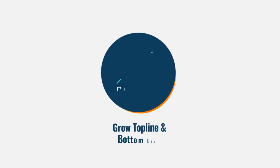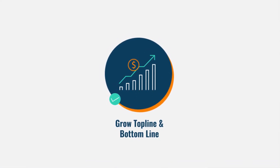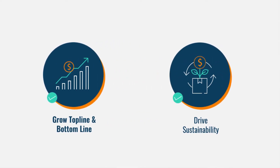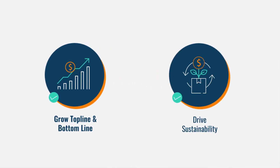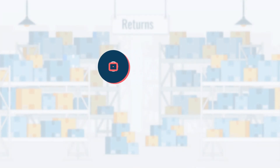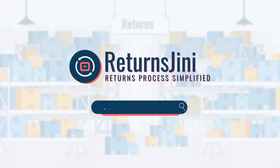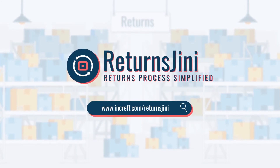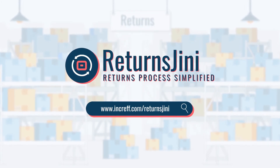Grow your top line and bottom line with faster restocking and automated returns processing. Drive sustainability by minimizing environmental damage from returns. Ensure faster and flexible deployment with country-wide processing. Visit Returns Ginny today at www.incref.com/ReturnsGinny to manage your returns efficiently and profitably.